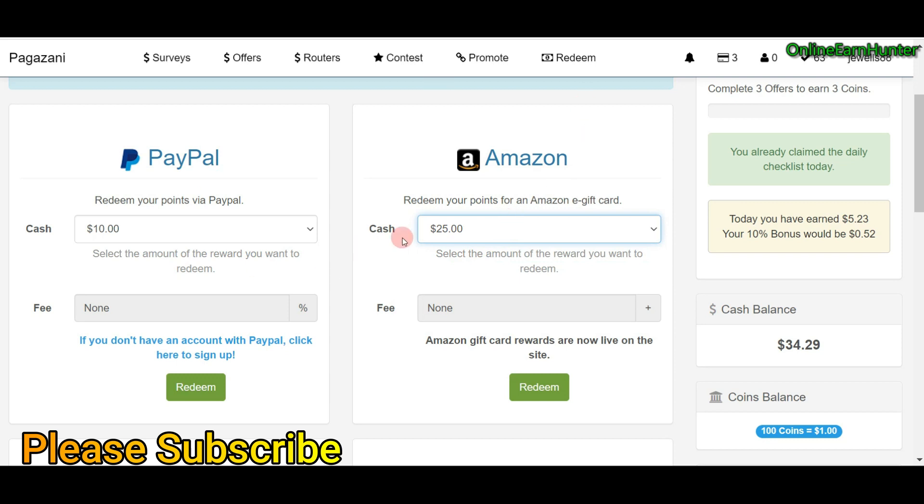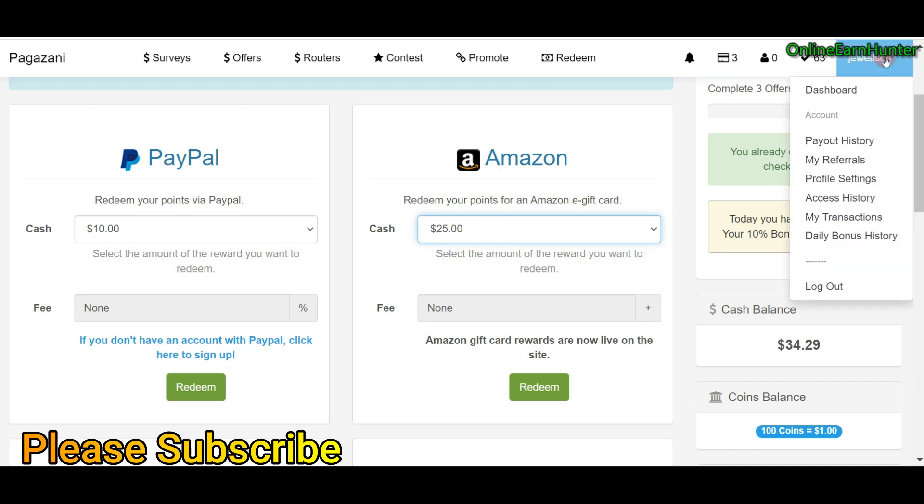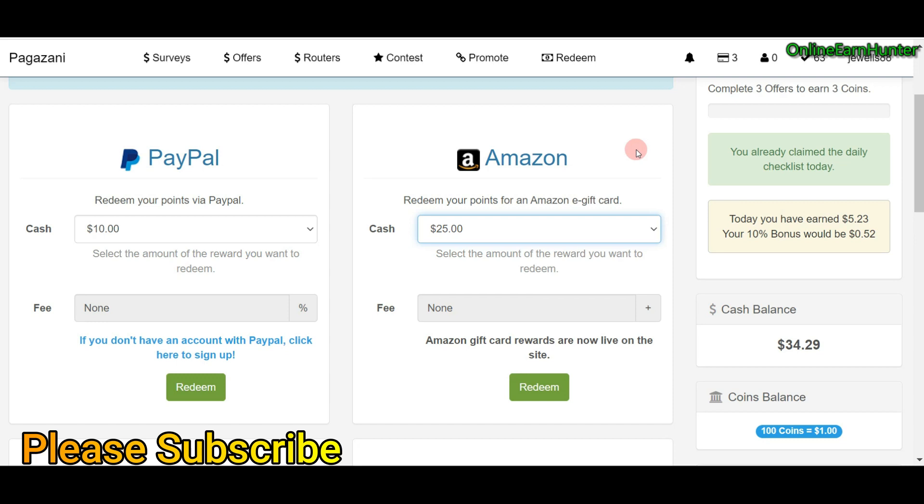Before you cash out, you have to add your payment details under your profile settings. Click profile settings — that's where you add your PayPal email, your Amazon email, and your cryptocurrency wallet address if you have one. I covered this in my previous review video. Today I just want to do a short video about cashouts.